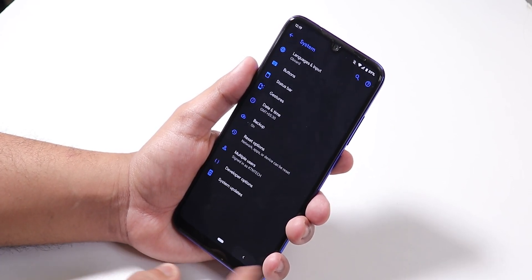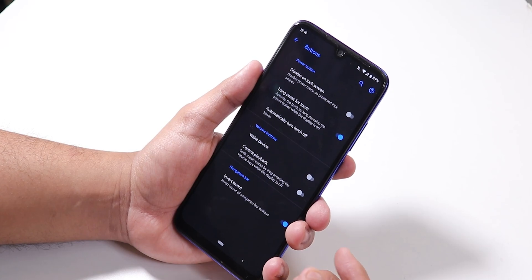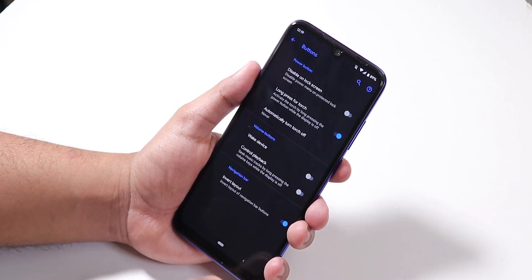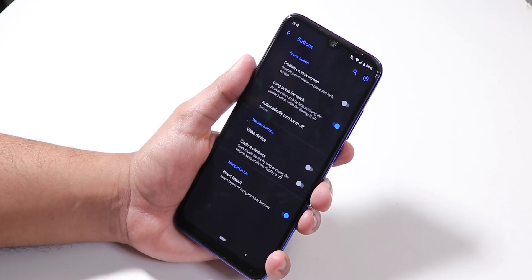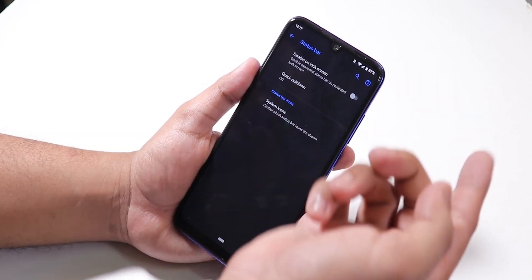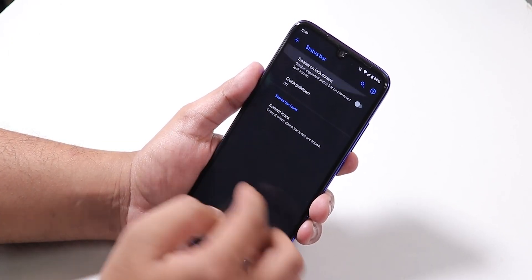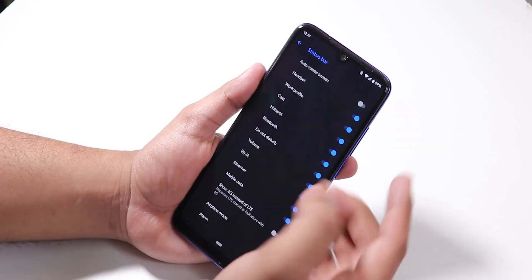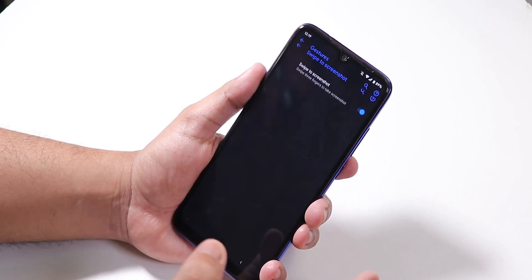This Pixel Experience ROM also has some customizations. We have button customization — long press for torch works from the lock screen, wake up device with volume keys works, and you can invert the navigation bar layout so the back button is on the right side. In the status bar settings you can disable the status bar from popping up on the lock screen, and we have quick pull down from right or left. Under system icons you can toggle the headset icon to show in the status bar when plugged in.